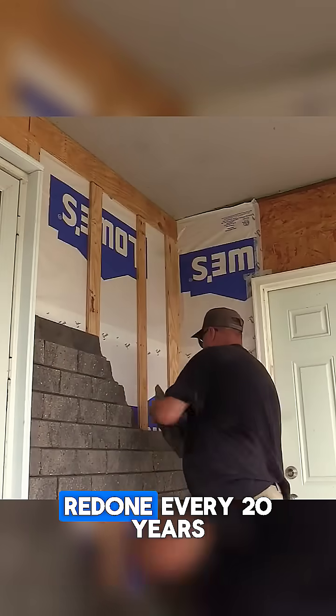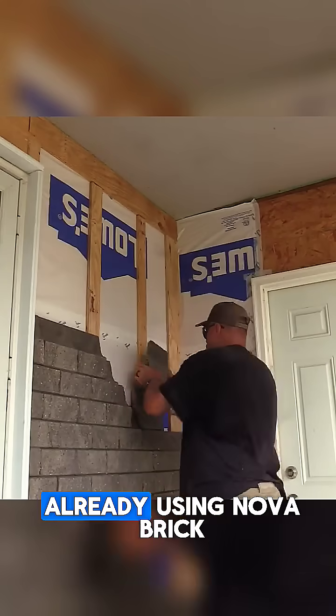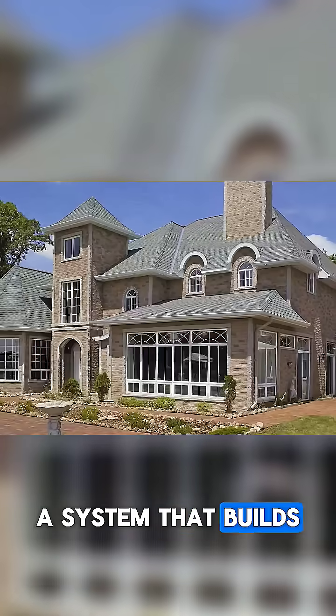While elsewhere, facades are redone every 20 years, in Canada they are already using Nova Brick — a system that builds walls for several generations.